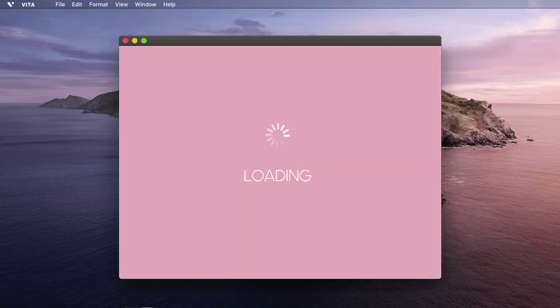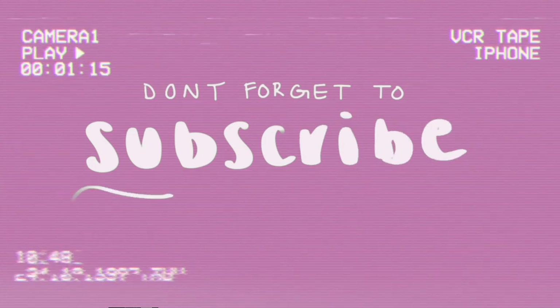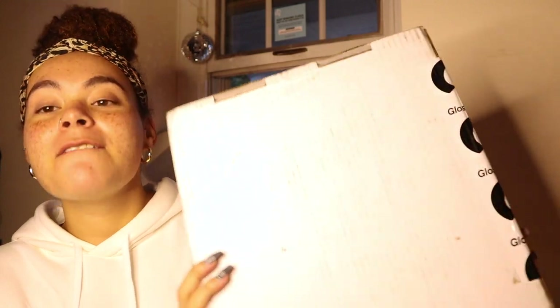Hello everybody! Today is a very exciting video, at least it is for me, because I finally got my Glossier. I've been waiting on this package for literally ever. Glossier, if you're watching this, sponsor me — but also please fix your shipping, because I literally ordered this October 16th and it's November 3rd and I just got it today. It was in Ohio for like two weeks, I don't really know what happened there, but regardless it's finally here and I'm gonna show you guys what I got.